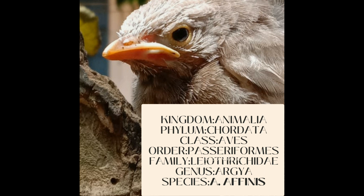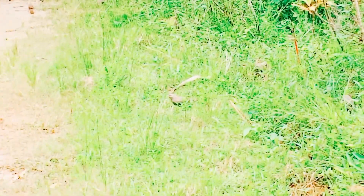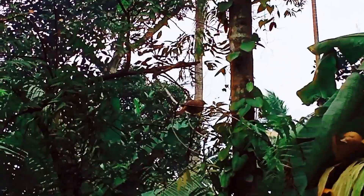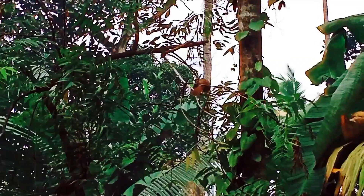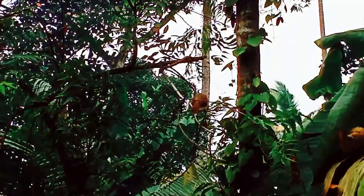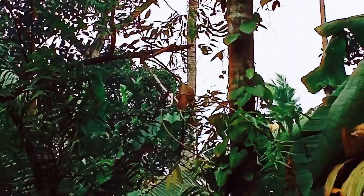Its habitat is scrub, cultivation and garden land. The species, like most babblers, is not migratory and has short rounded wings and a weak flight, and is usually seen calling and foraging in groups. It is often mistaken for the jungle babbler, whose range overlaps in parts of southern India, although it has a distinct call and tends to be found in more vegetated habitats.